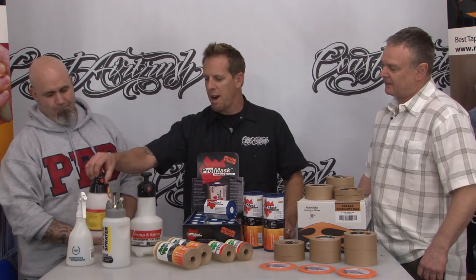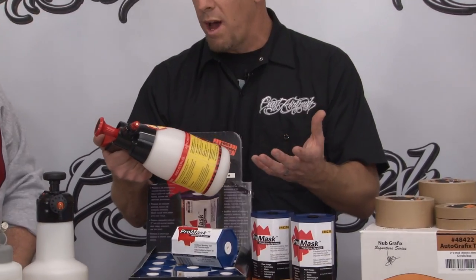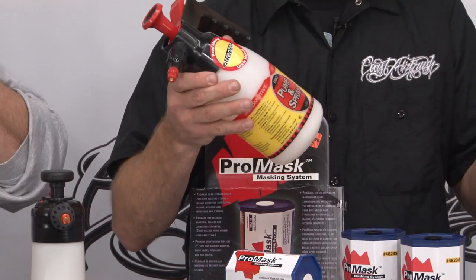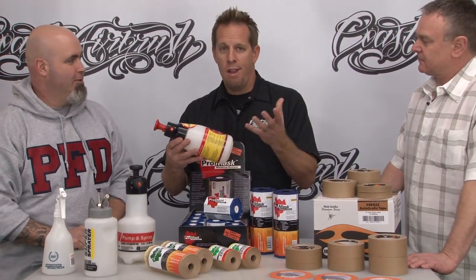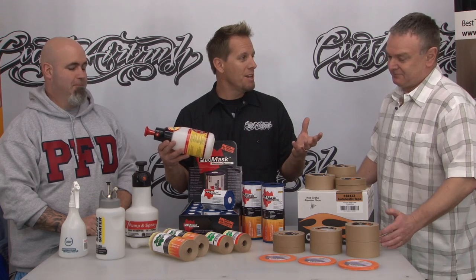That takes us to the other sprayer — a typical round pattern spray we're using for a lot of other chemicals as well. Pre-cleaner in particular, but mostly for smaller objects. This has also been another great sprayer, solvent proof. I've had wax and grease remover in mine for three or four years. That's a long time — it really is a wise investment. I'm glad we have these in our shop now.